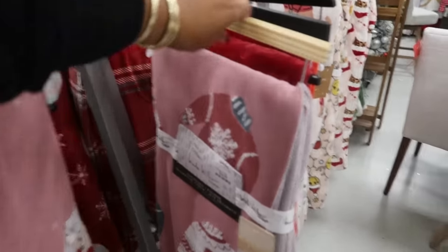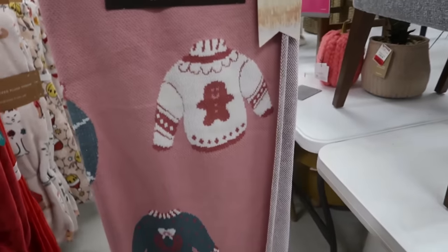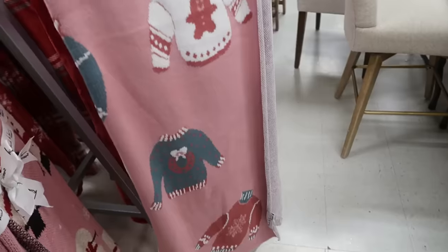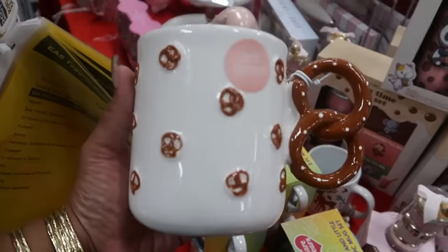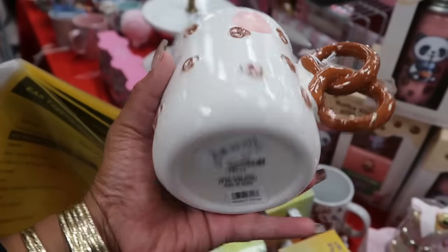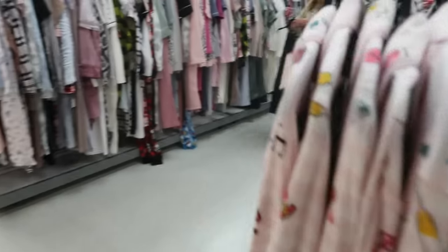I don't think I've seen this blanket right here — the sweater with the gingerbread man, all the little sweaters — Nicole Miller for $25. This cup is $6 with a pretzel handle.